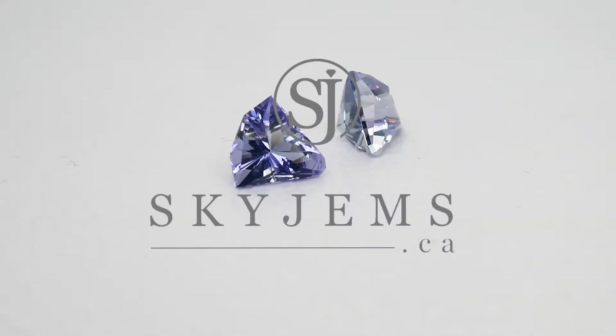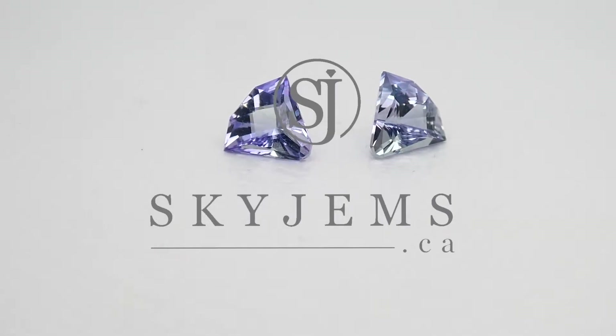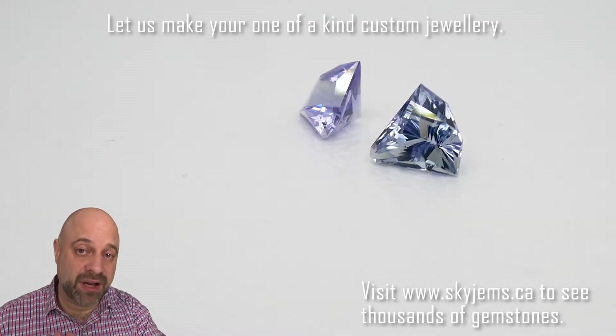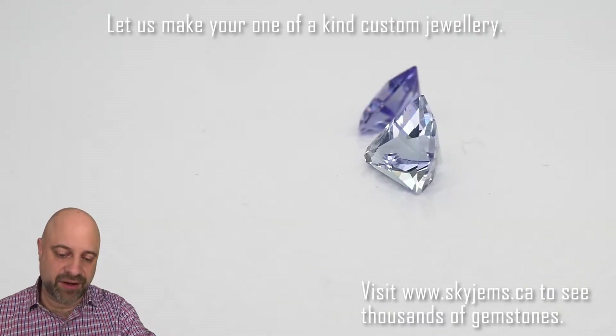This is a dazzling 1.60 carat pair of precision cut fan-shaped tanzanite. Hey everyone, David Sod here from SkyGems.ca. I have a lovely pair of tanzanite on the turntable for you. Take a look at those.